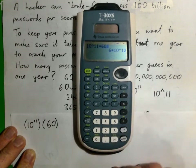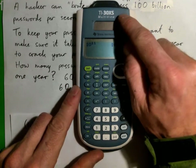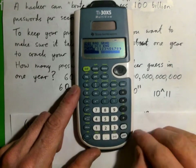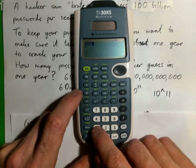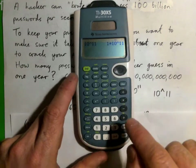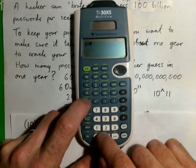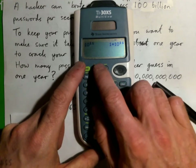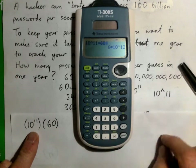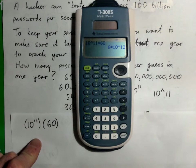One thing to note: depending on whether you have classic or math print mode on your calculator, the display will look slightly different. In classic mode, 10^11 prints with a little hat symbol for the exponent. In math print mode it looks different. Either way, 10^11 times 60 equals 6 times 10 to the power of 12, which is 6 trillion. So the hacker can guess 6 trillion passwords in one minute.